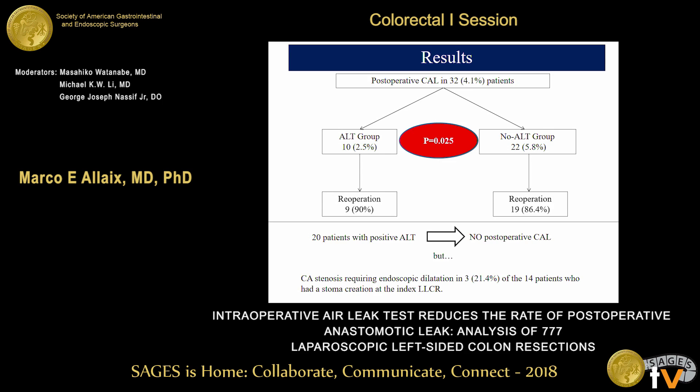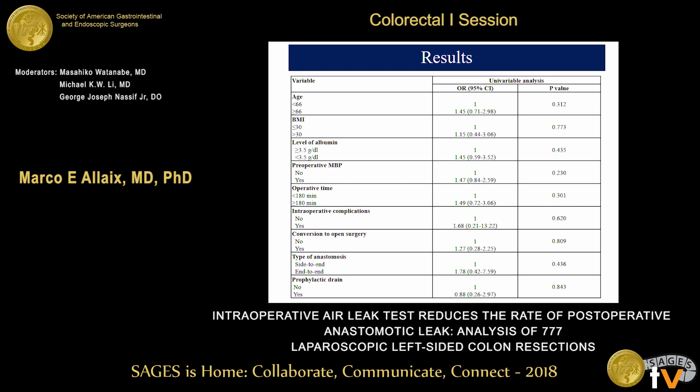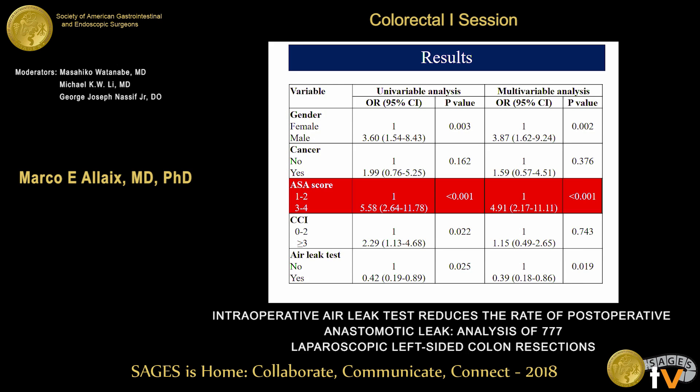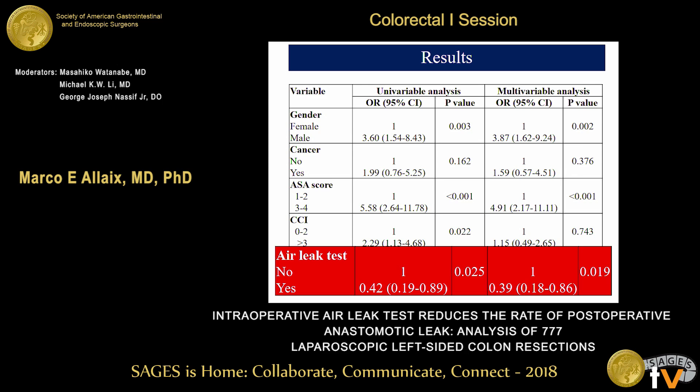Multivariate analysis showed that age, BMI, albumin level, preoperative mechanical bowel preparation, operative time, complications, conversion to open surgery, type of anastomosis, and prophylactic drain had no independent role in determining anastomotic leakage. Gender and ASA score of three or more were clinically associated with increased risk, while the use of the intraoperative air leak test remained independently associated with a significantly lower risk of anastomotic leakage.